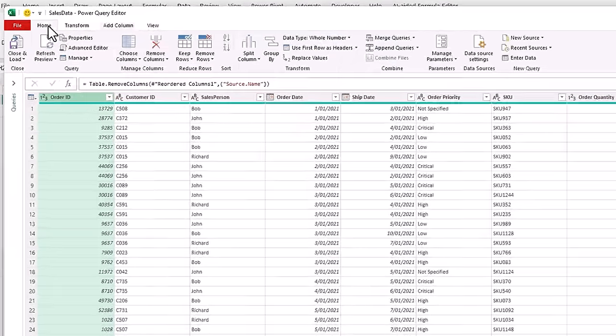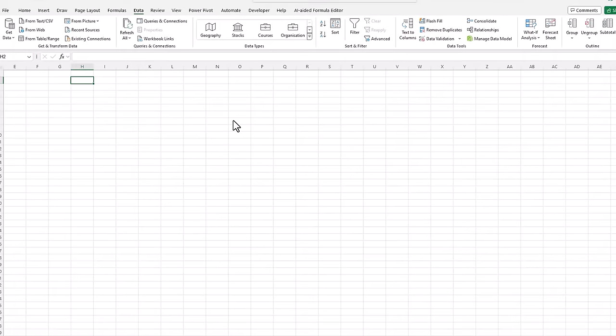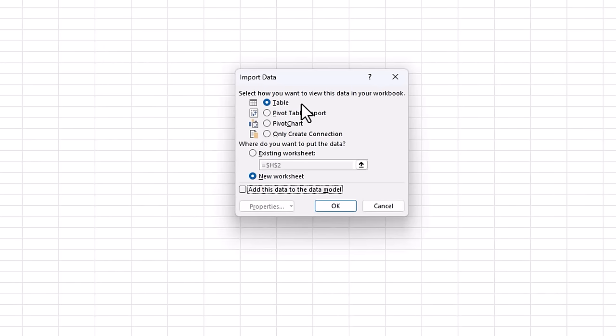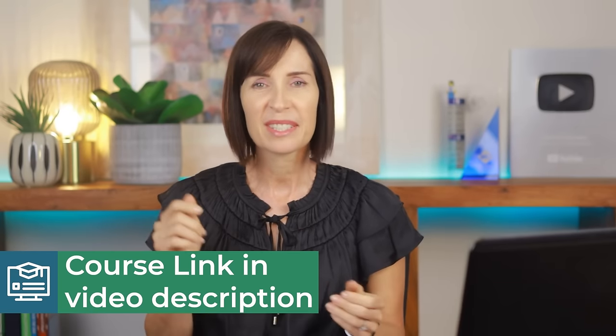I'm ready to load my data to Excel. On the Home tab, Close and Load To will allow me to choose where I load it. I can load it to a table in the Excel worksheet, a pivot table report, a pivot chart, or only create a connection — and if I do that I can add it to the data model, which is just another name for Power Pivot. You've seen how Power Query can significantly streamline your work. My Power Query course focuses on enhancing your efficiency and reducing your workload from days to minutes. You can find the course links in the video description.